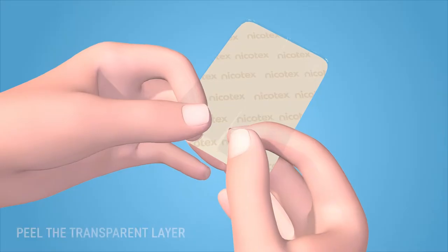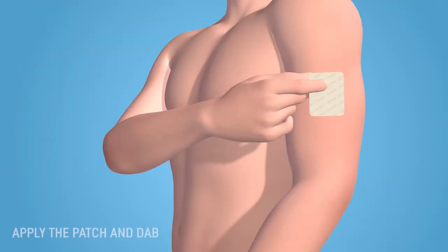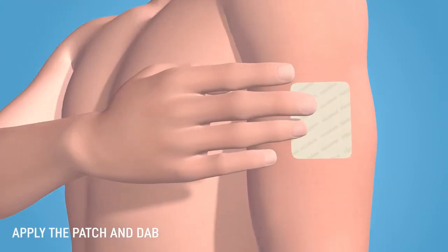Now that you've been introduced to the smart way to quit smoking, let's show you how simple it is to use. Pick a non-hairy portion of the upper body, peel the transparent layer, and apply. Press it for a few seconds.